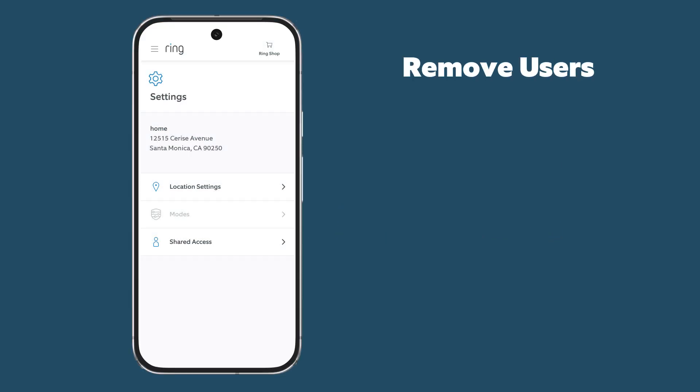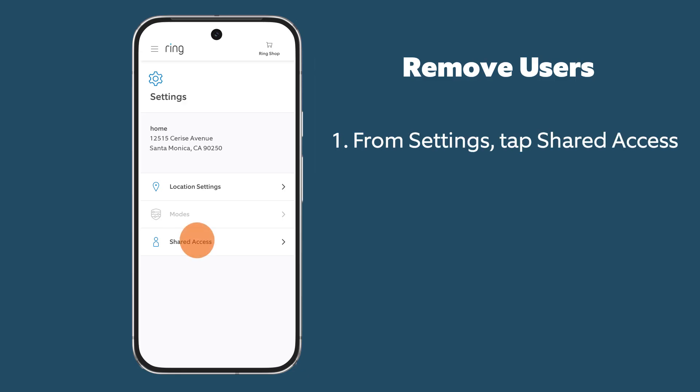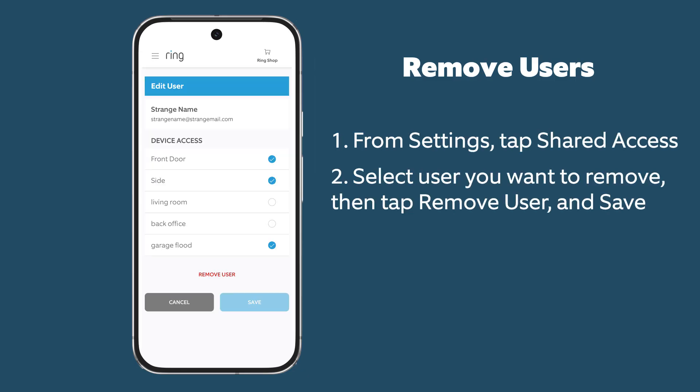If you suspect your Ring account has been compromised, remember to remove any unauthorized logins.